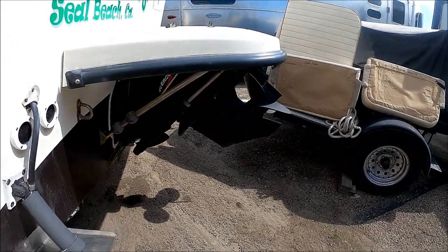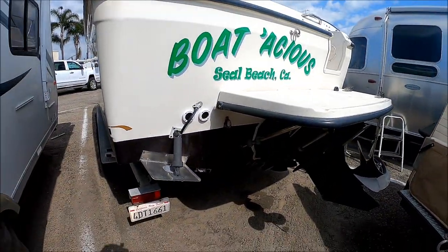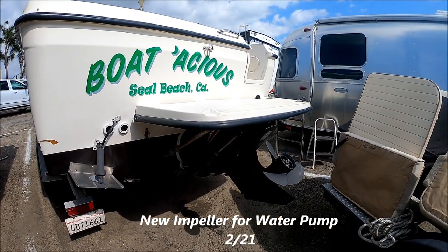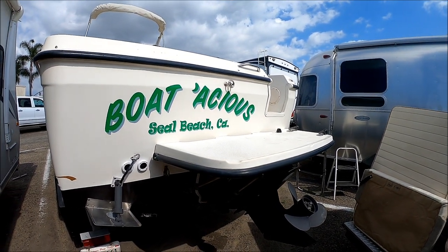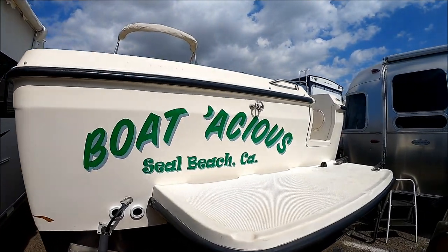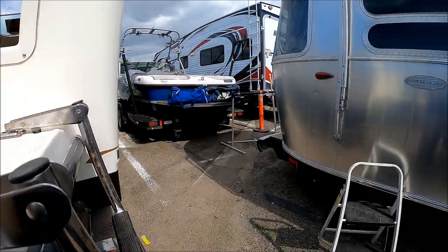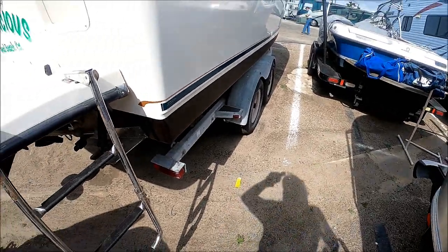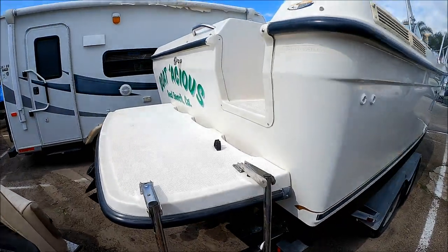Here we are at the transom. We have a three-quarter swim step right here. Notice we've got trim tabs, an Alpha-1 outdrive, and new zincs all the way around. And then notice we have a ski-tow eye right there. Coming over here, we see we've got a removable ladder.